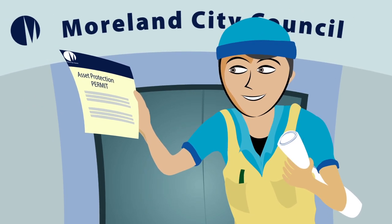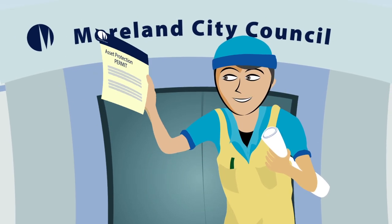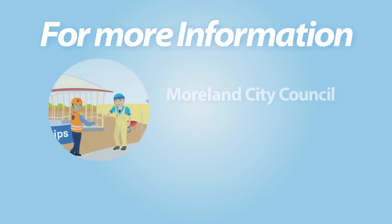Make sure you do the right thing and obtain your permit from Council before you build and keep your site clean and safe. Thank you.